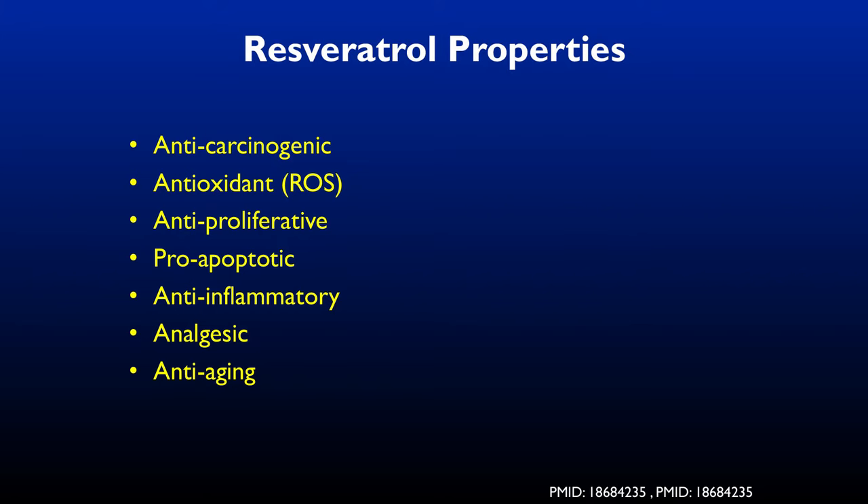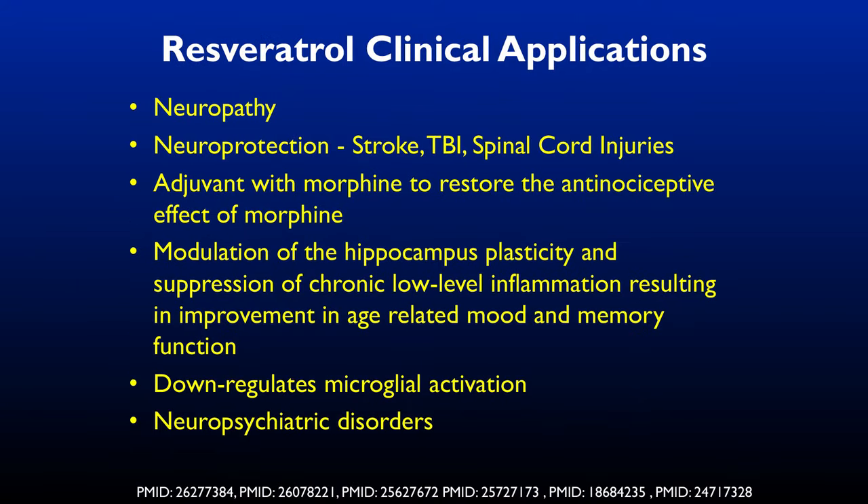Resveratrol has been touted for anti-cancer, antioxidant, cell-protective, anti-inflammatory, analgesic, and anti-aging properties. Clinically, it's been used for neuropathies, neuroprotection post-stroke, traumatic brain injuries, and as an adjunct to morphine to restore anti-nociceptive effects and counteract hyperalgesia. The possibility is that giving resveratrol alongside morphine could maintain morphine's effectiveness while preventing the development of hyperalgesia — using supplements to get better results at lower medication doses.